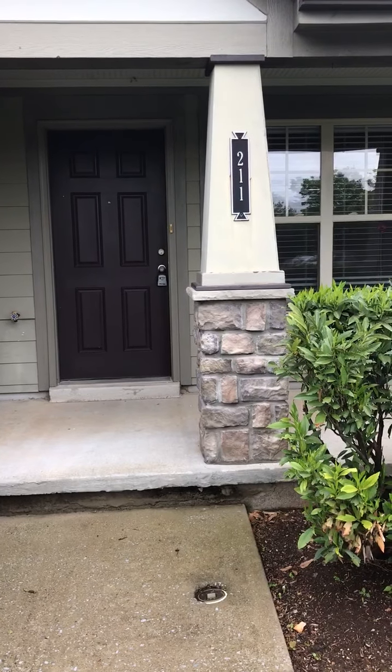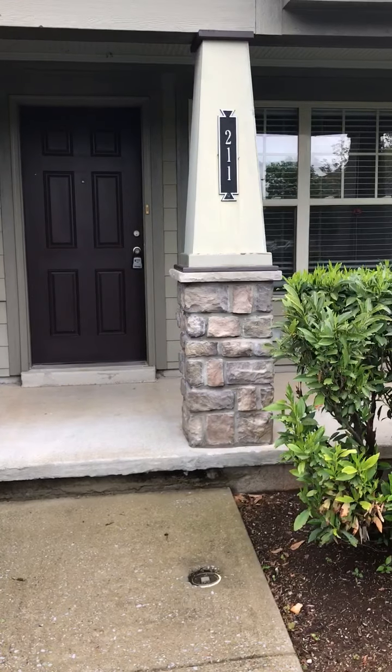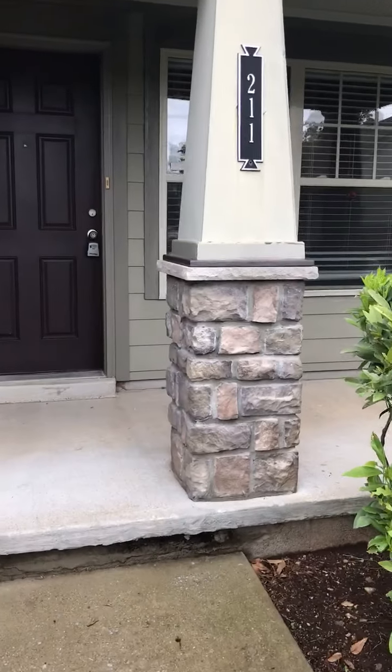This is our townhome at 105 4th Avenue, unit 211. It's a two-bedroom, two-and-a-half bath. This is a virtual tour.